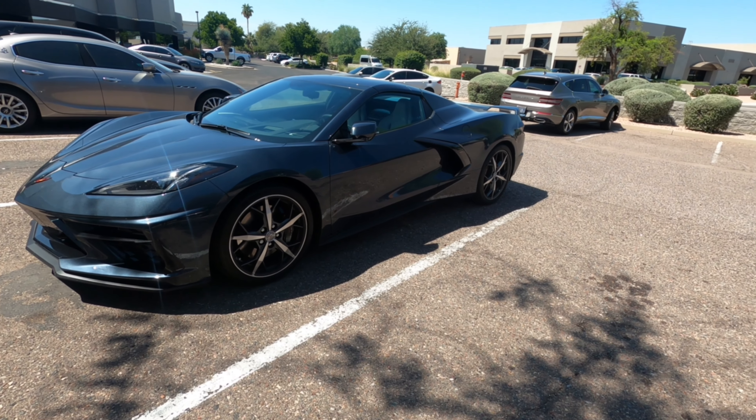Hey everybody, Drew here with Drew's Garage. I am taking the Corvette to the shop — we are getting a custom color wrap done at Concept Customs in Scottsdale. We're going to take a look at their facility, drop the car off, and hopefully we'll have the vehicle back in a couple of days. Stay tuned for the color change, and if you're new to the channel, hit that subscribe button and hit the bell for notifications.